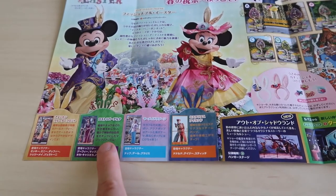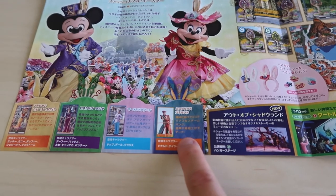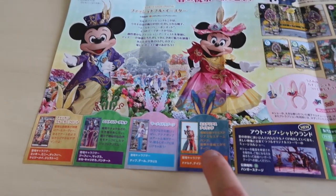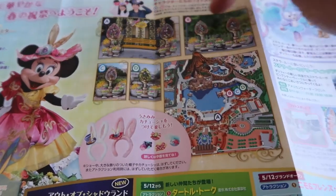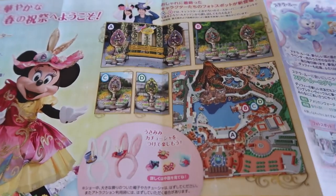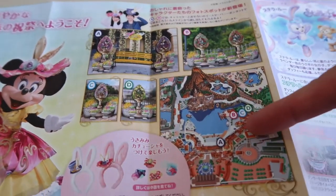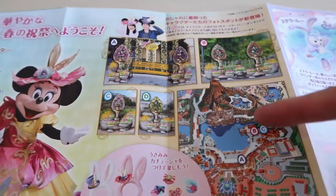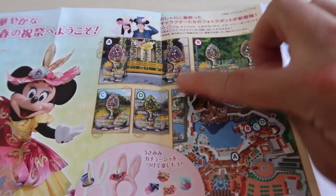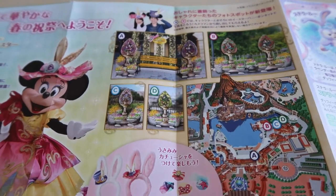Areas featured include the American Waterfront, Lost River Delta, Mermaid Lagoon, and Mysterious Island. Up here it's showing where all the different Easter eggs are in the park — you can see the letters at the top matched to locations on the map so you know exactly where they all are. I recommend going and finding all of them because they're very pretty eggs — they really outdone themselves this year.